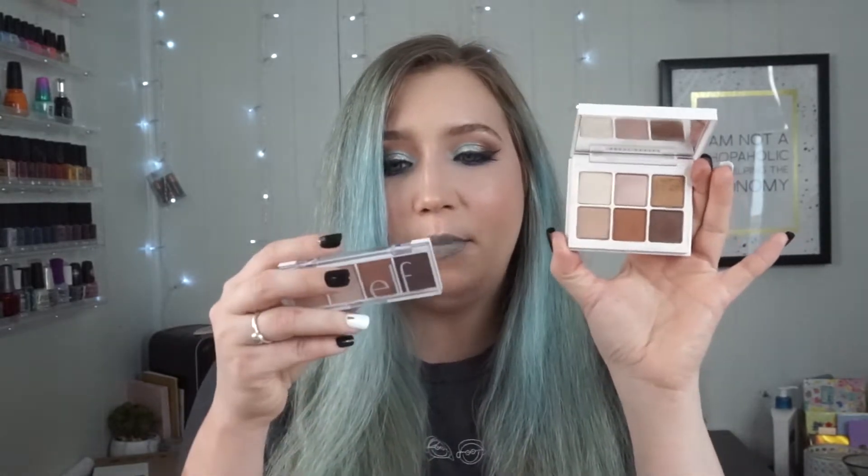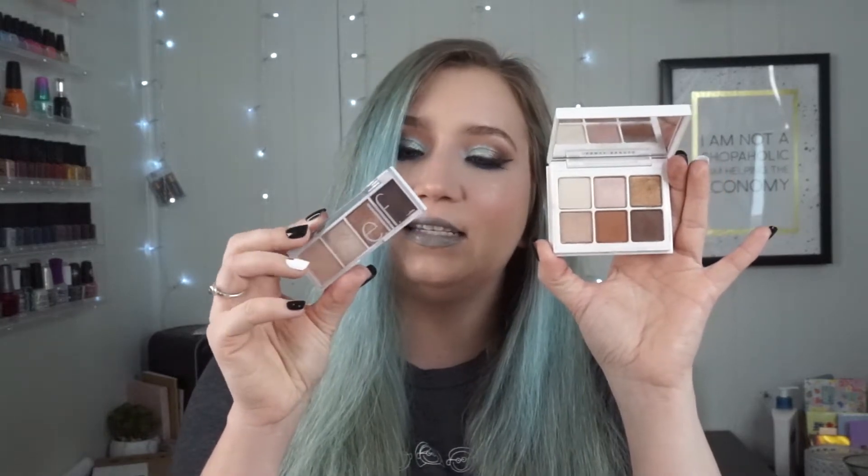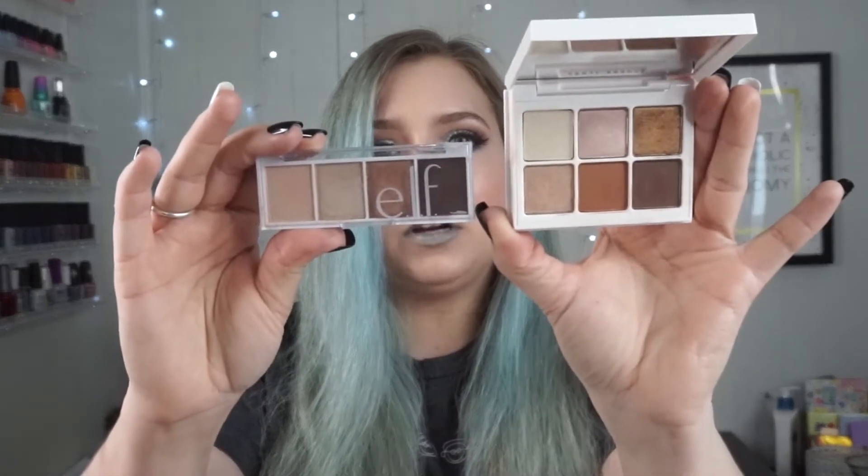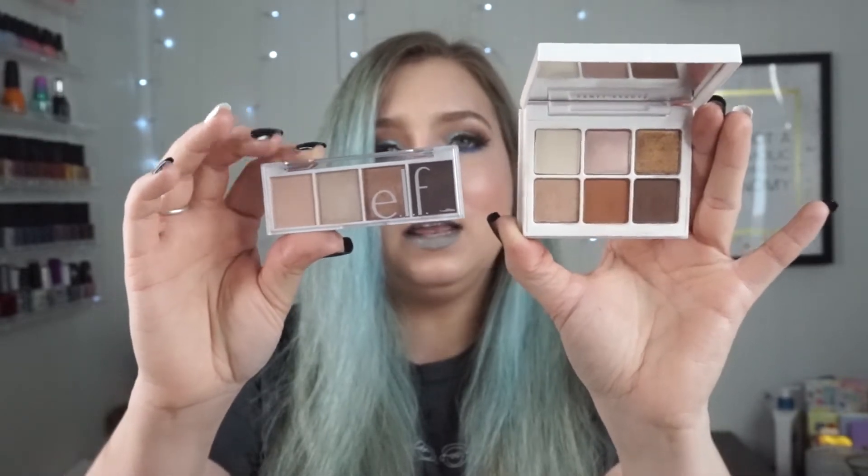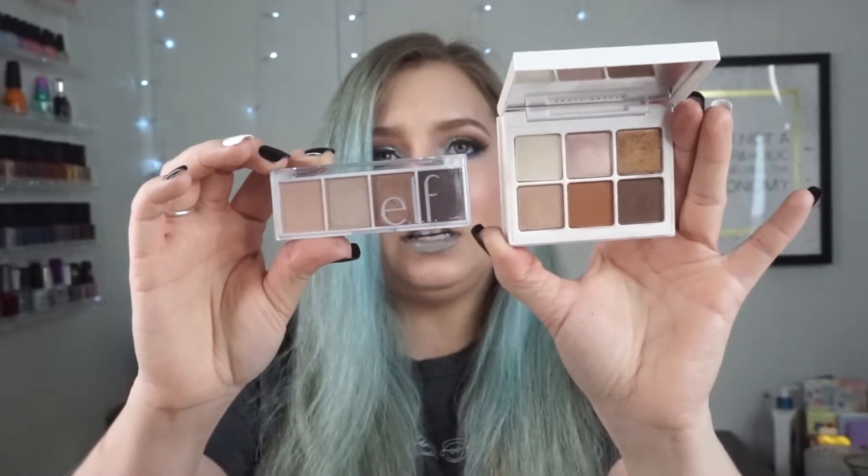Today we have the Fenty Snapshadow Palette in number one, which is True Neutrals, compared to the Elf Bite Size Eyeshadow in Cream and Sugar. As you can see, they are fairly similar color schemes and they are definitely mini palettes, so they're something that people might be wondering which one they should get.